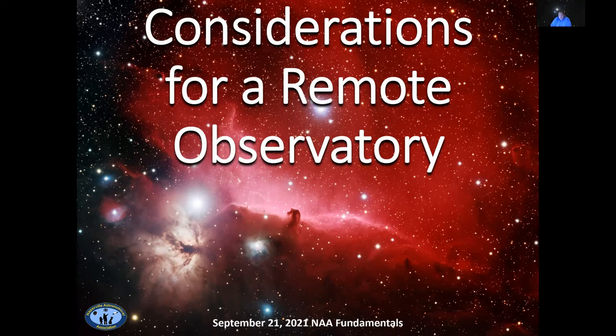He quickly found out he could take pictures using his telescope, so he started doing it with his DSLR. One thing led to another, and Eric eventually bought a lot in an astronomy community in the mountains of New Mexico, and had an observatory built, which he has been operating remotely for almost a year. Tonight, Eric will share some things he learned about building and operating a remote observatory. Many of his tips will also apply to local observatories. Eric, thank you very much. I'm going to turn everything over to you.